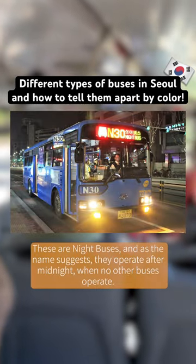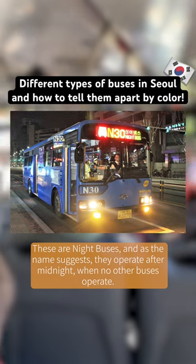These are night buses, and as the name suggests, they operate after midnight, when no other buses operate.